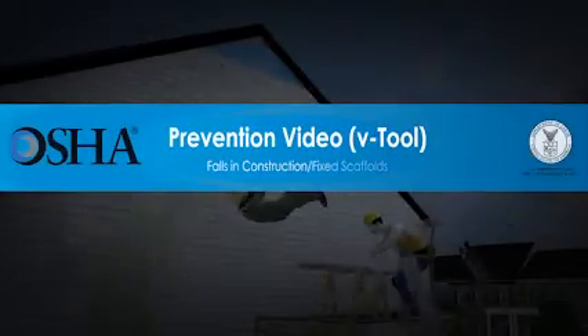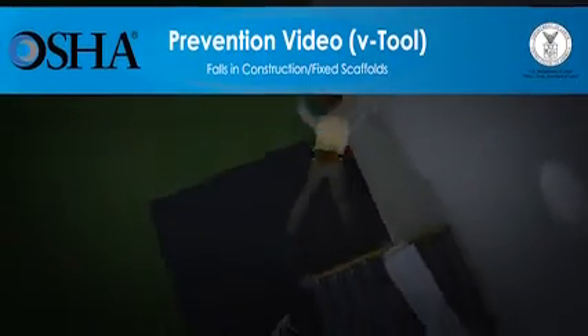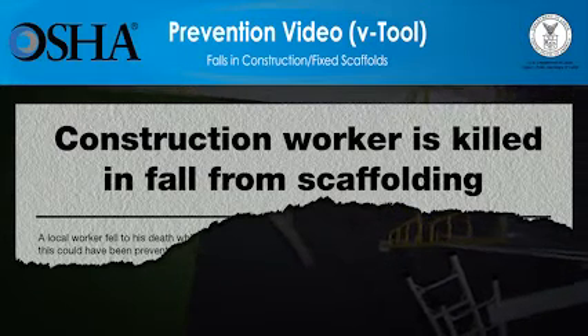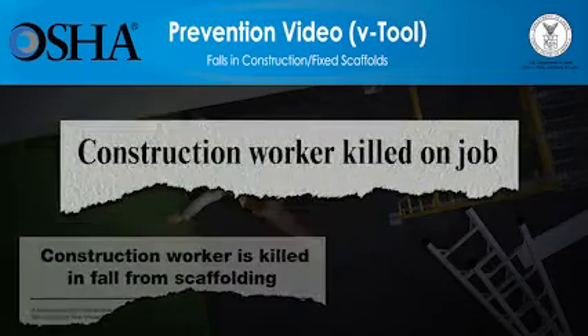In the U.S., more than 800 construction workers die every year while on the job. Falls are the number one cause of fatalities in construction — they cause one of every three construction worker deaths. These falls happen in a split second while workers are on roofs, scaffolds, ladders, bridges, and other work surfaces. But these deaths can be prevented.